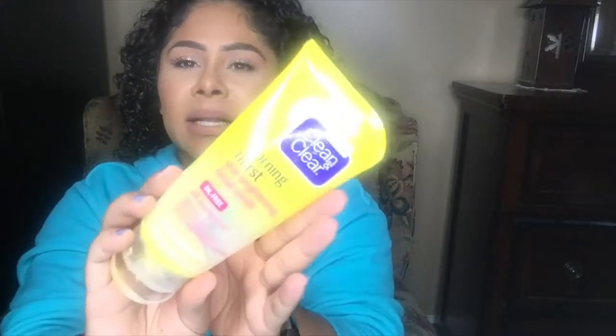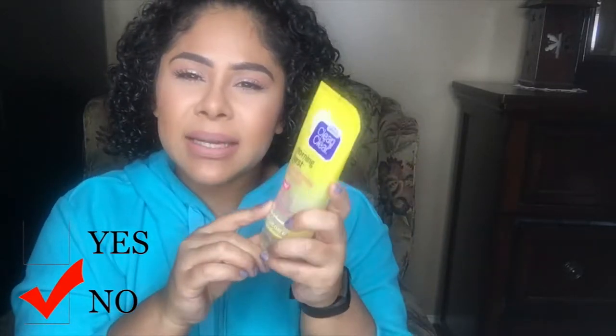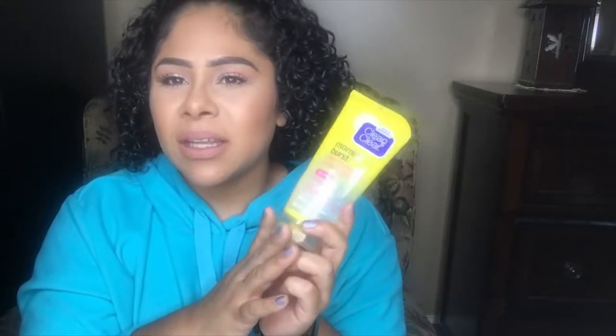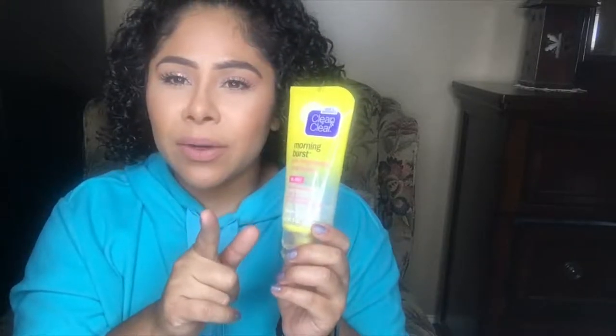The next item is the Clean & Clear Morning Burst skin brightening facial scrub. It was all right — I would not repurchase it. It has little microbeads to exfoliate the skin maybe two to three times a week, but nothing too special about it. It's not my go-to. I still haven't found a go-to exfoliator, so if you know of one let me know.